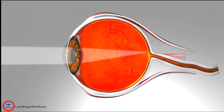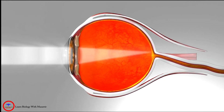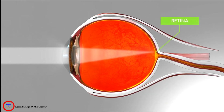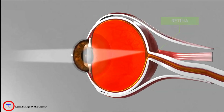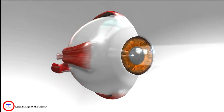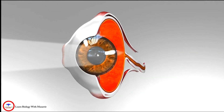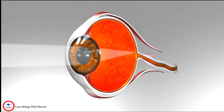The lens is located directly behind the pupil and is needed to focus light by refracting or bending the light so that it focuses on the retina. Light focused by the cornea and lens, combined with the amount controlled by the iris and pupil, will then reach the retina.